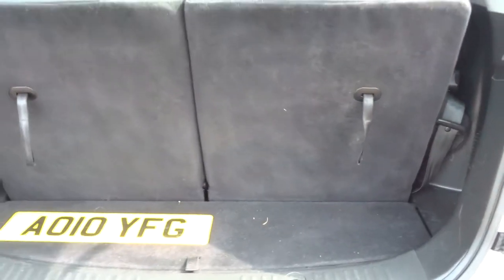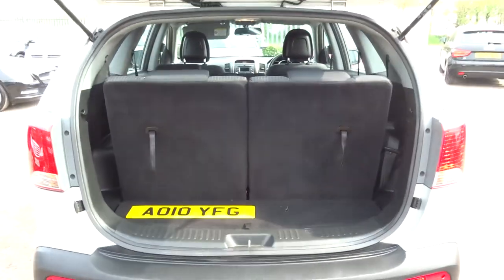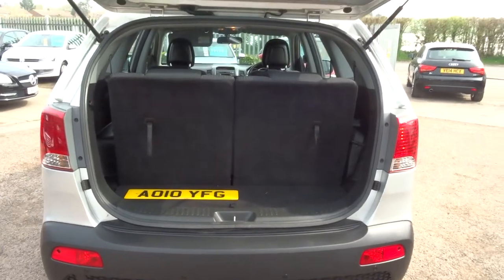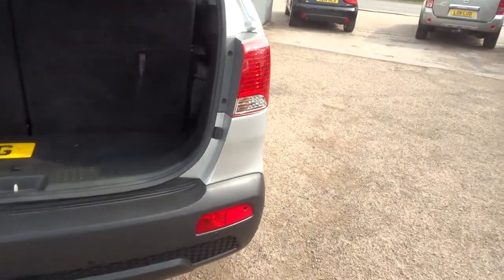These obviously fold down. The load cover's in there as well, and in fact the floor mats are in there too, so it's rather crowded in the back there at the moment. But let's just pull back — show you the amount of space you've got even with the seats up. You've got some luggage space in the back, so it makes the car extremely versatile.